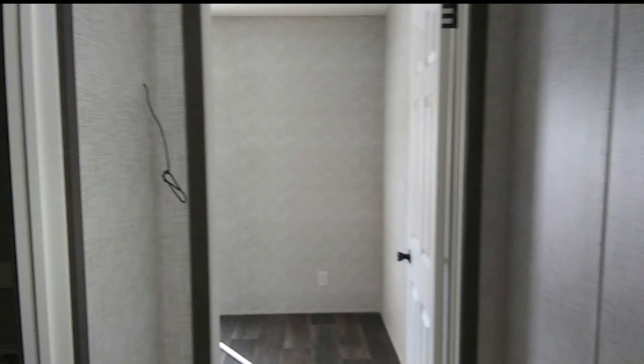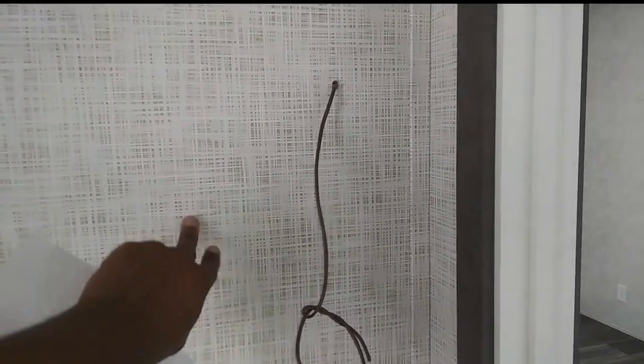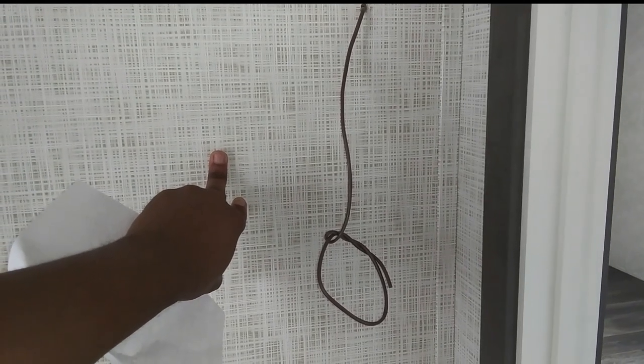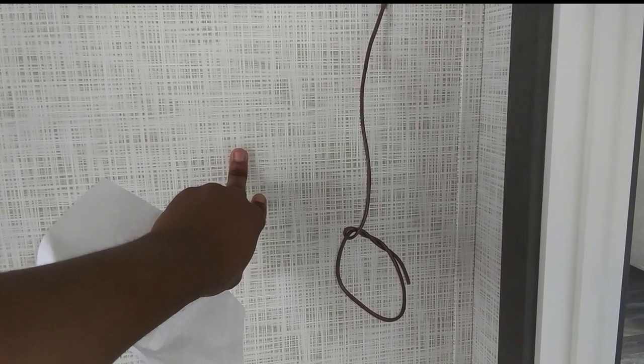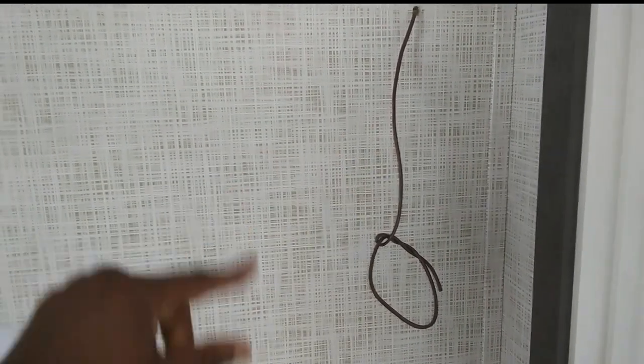Let's check out guest bedroom number two. Now, if you're wondering what this wire is, it's for your AC thermostat connection. What I would do if I purchased this home — I would put one of those Ecobee brand thermostats where you can program it from your smartphone. I'll get an Ecobee thermostat and put it right there.